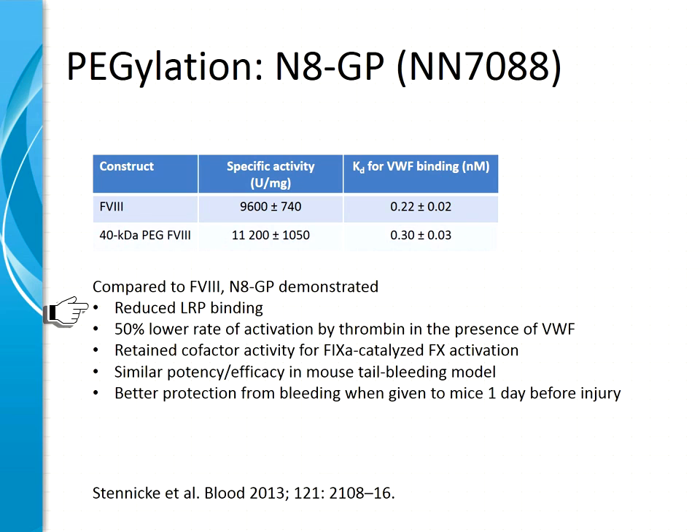We see reduced LRP binding — LRP is a clearance receptor that is one of the mechanisms resulting in the short half-life of factor VIII — so reduced interaction with this receptor results in increased half-life. There is a somewhat lower activation rate by thrombin in the presence of von Willebrand factor, although functional consequences are unknown. Factor IXA cofactor activity is the same as the parental molecule, and it has similar potency and efficacy in a mouse tail bleeding model. Due to the longer half-life, this pegylated molecule protected mice longer when given one day before a bleeding experiment.